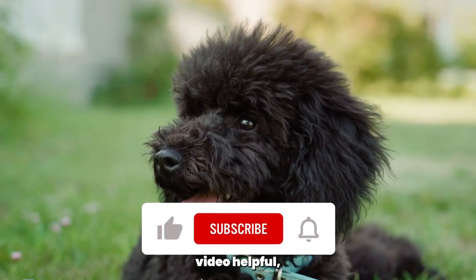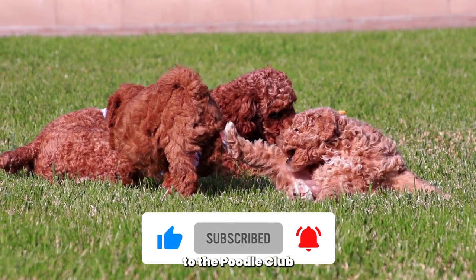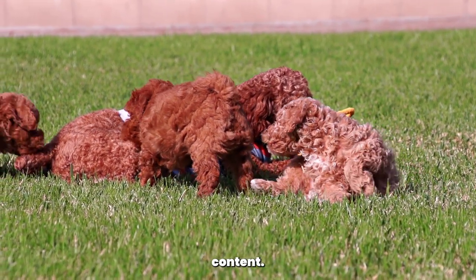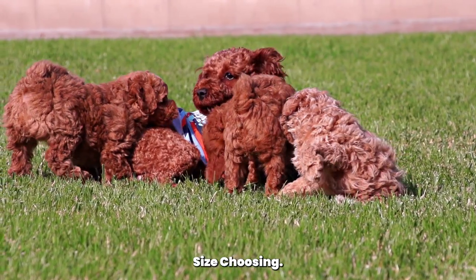If you found this video helpful, give it a thumbs up and share it with fellow poodle lovers. Don't forget to subscribe to the Poodle Club for more informative content. Thanks for watching, and we'll see you in the next video. Happy poodle size choosing. Goodbye.